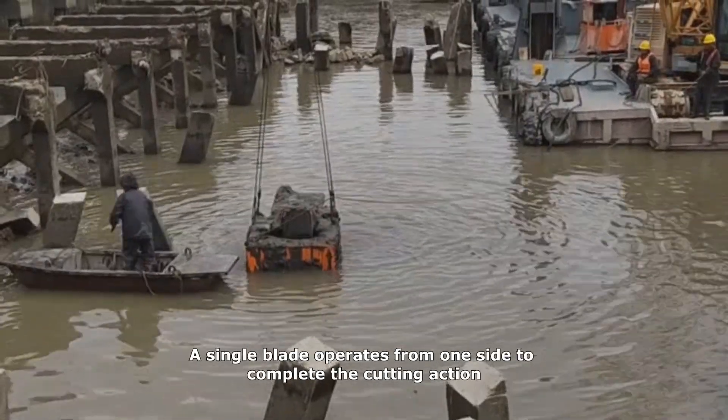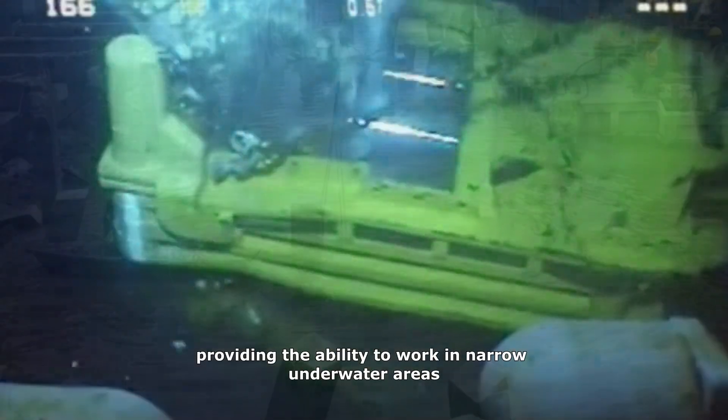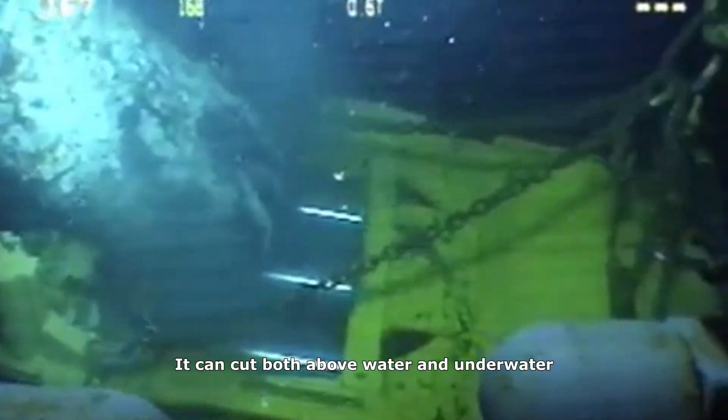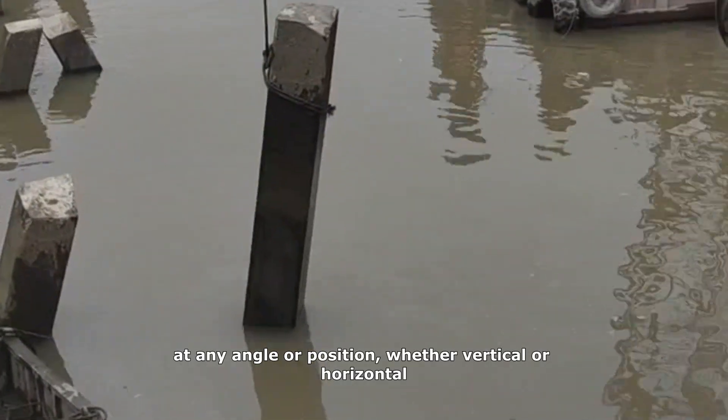For underwater use, a single blade operates from one side to complete the cutting action, providing the ability to work in narrow underwater areas. It can cut both above water and underwater, at any angle or position.